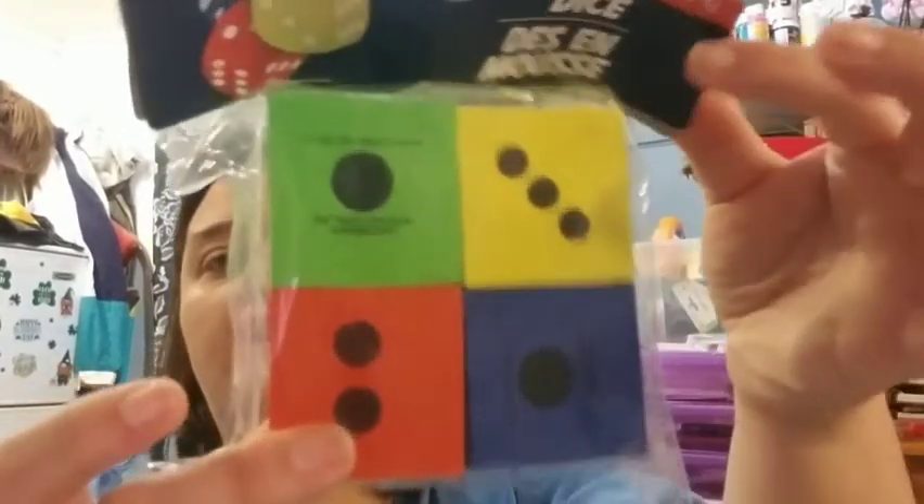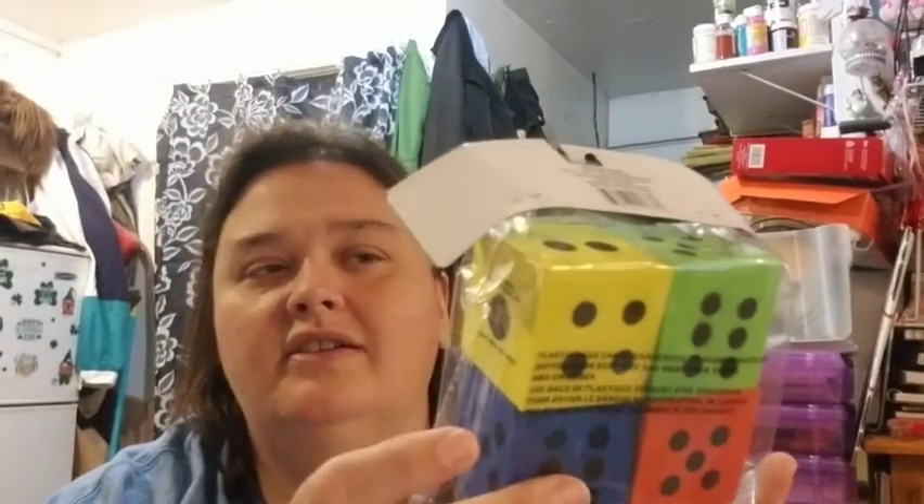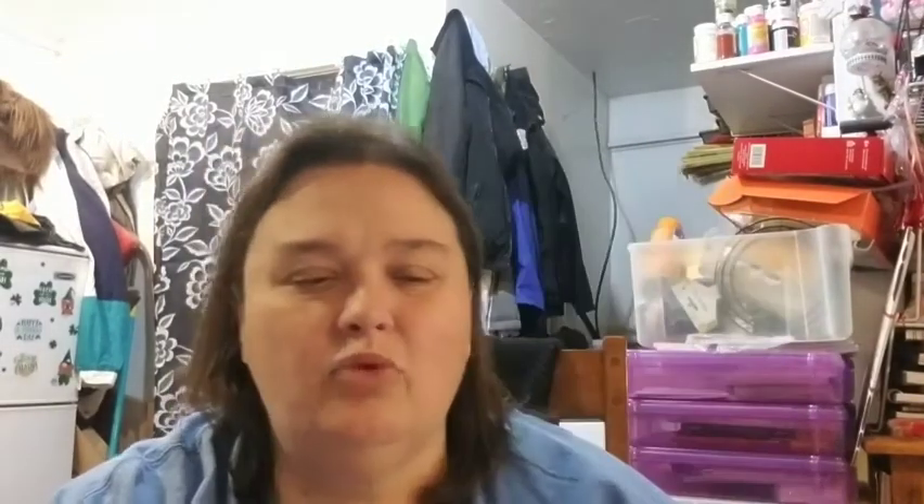I found these — they are the foam dice. A lady a couple weeks ago at the Dollar Tree was looking for these for a truck crafter project, and then I saw something on TikTok and thought, 'Oh, that'd be cool to have.' I went ahead and picked up one pack — I probably should have gotten more. They are out there if you're looking for them, but they will go quick.